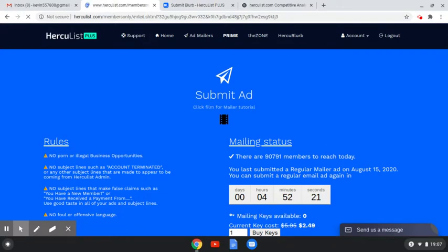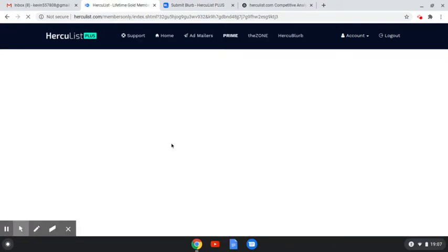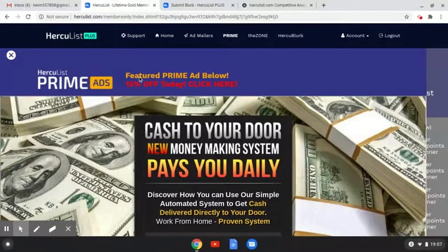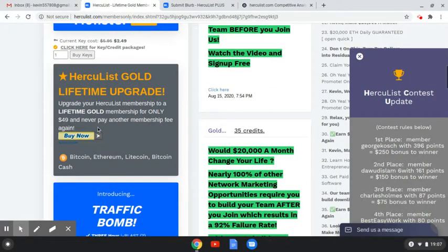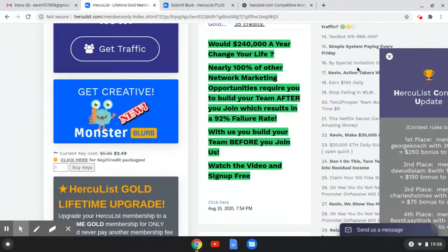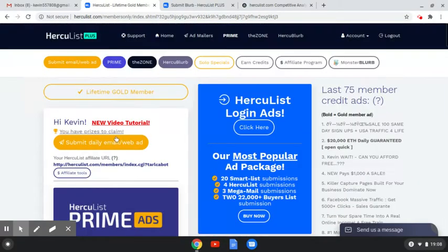I usually don't pay for any of this stuff — I like the free advertising. But if I come across a good lifetime membership fee, I'm going to grab it. I tried this for a couple of days free, then I went ahead and got it. Right now they've got $49 for lifetime membership — you can't beat that. Plus you get a $5 credit, so you're talking $44 for the lifetime. I'm using the submit daily email and the Herky blurb.